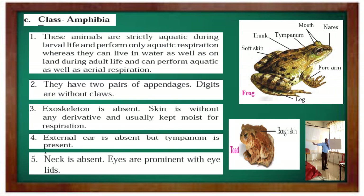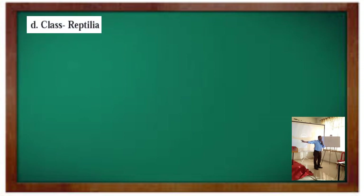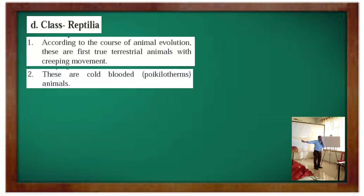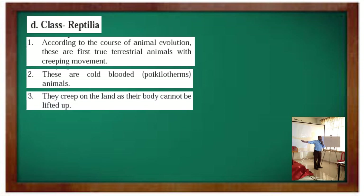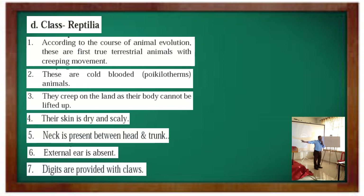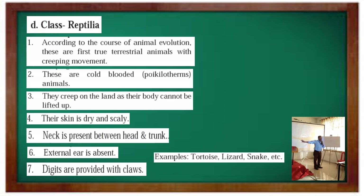Class Reptilia: according to the course of animal evolution, these are the first true terrestrial animals with creeping movement. These are cold-blooded animals. They creep on land as their body cannot be lifted up. Their skin is dry and scaly. Neck is present between head and trunk. External ear is absent. Digits are provided with claws. Examples: Tortoise, Lizard, Snake, etc.